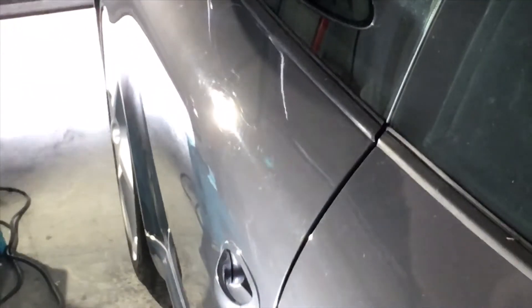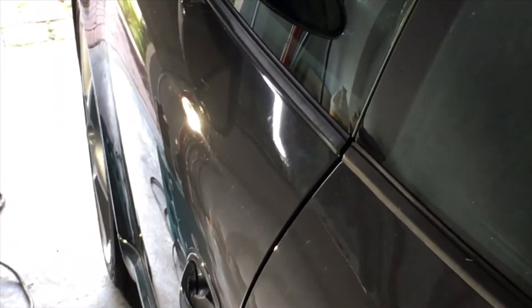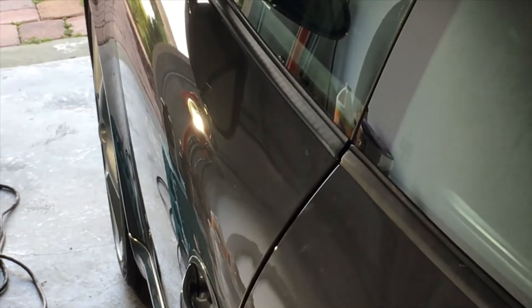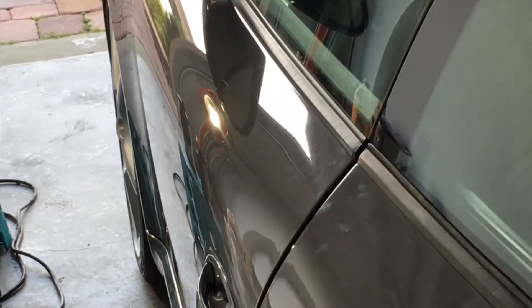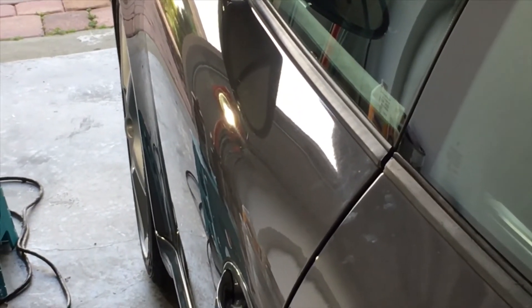We'll open up the garage door one more time. You can see how the defects... look at that. Well, that looks pretty good. I guess we don't have to polish it anymore, right?